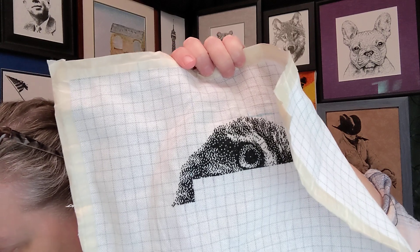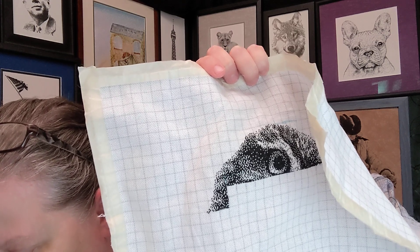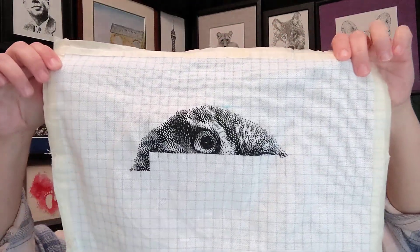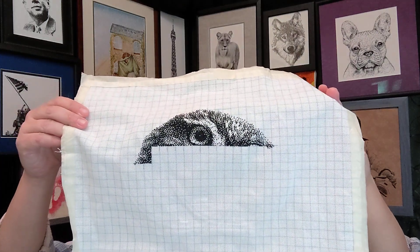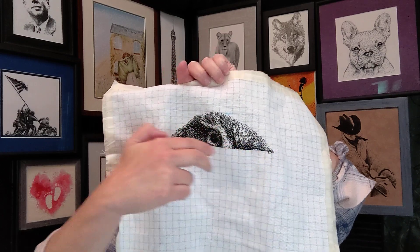I've done pretty much all the stitching in the last 24 hours, so I think we're going to get some good progress done on it. I was just going across, and now I'm going to come down two and do two at a time and come across. I like going horizontal, and I also like going vertical — it just depends on my mindset for the day.